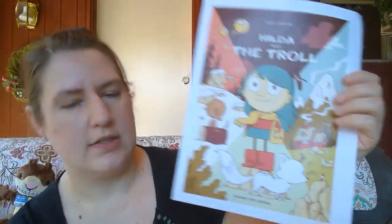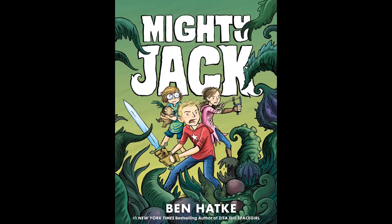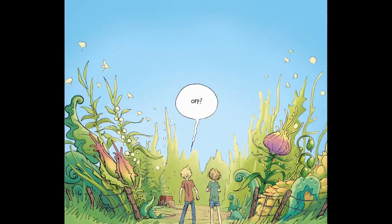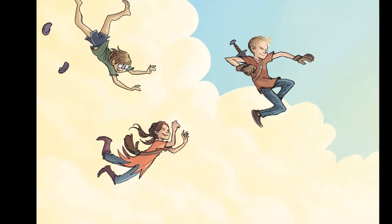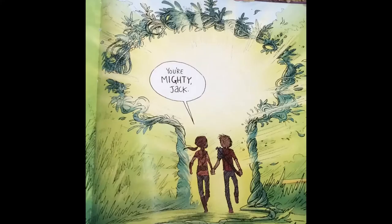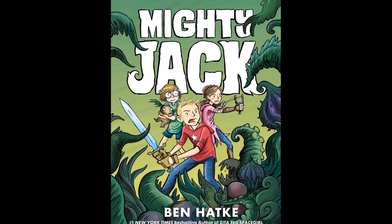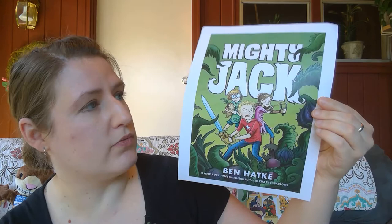Getting back to Jack and the Beanstalk stories, my next graphic novel is 'Mighty Jack' by Ben Hatke. Jack dreads summer because his single mother has to work and leaves him at home with his little sister, who is autistic and doesn't talk — until one day at a flea market she tells Jack to trade their mother's car for a box of mysterious seeds, and it turns out to be the best mistake Jack has ever made. This is the first in a series; Ben Hatke also did the 'Zita the Spacegirl' graphic novels, and there's even a crossover book where Jack and Zita meet.